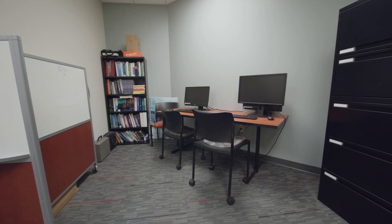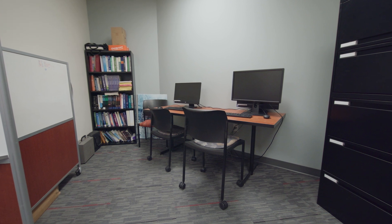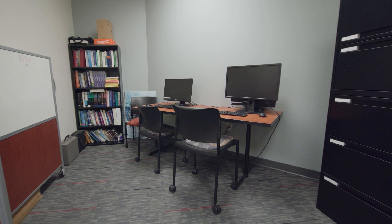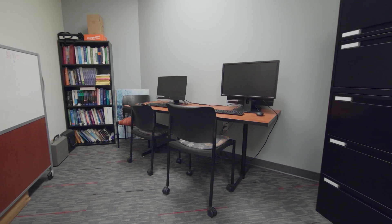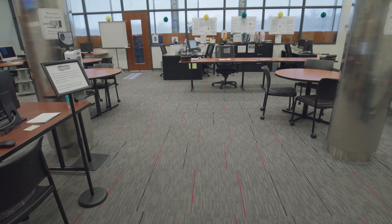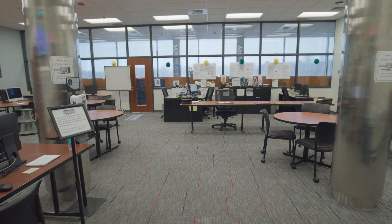The Academic Success Center also has a quiet study room. Students are allowed to use this room as a quiet place to work so long as it is available. In addition, this room serves as our accommodations testing room. There are two computers in there for student use — one equipped with the JAWS software and the other with Dragon. For full information and hours of operation, please visit cecil.edu/academic-support.